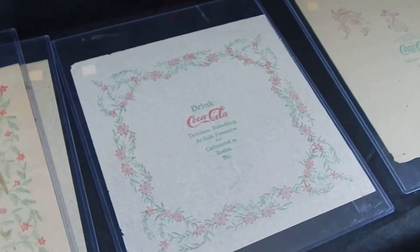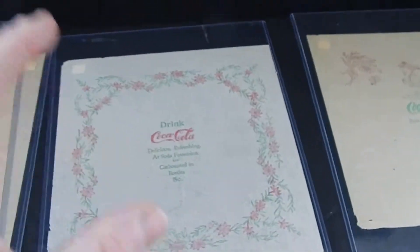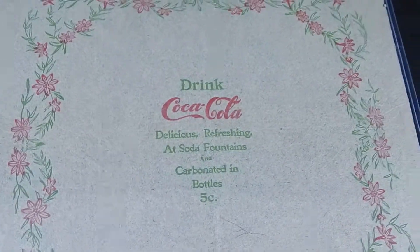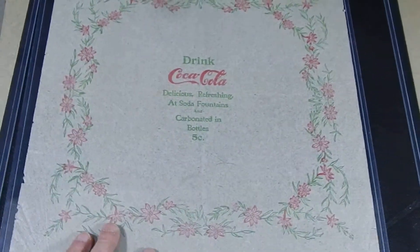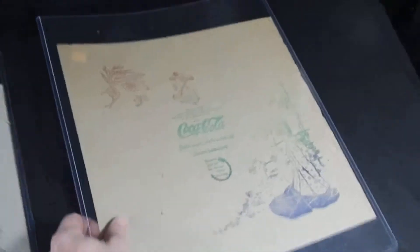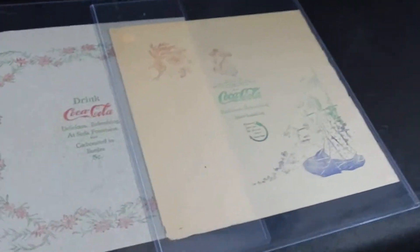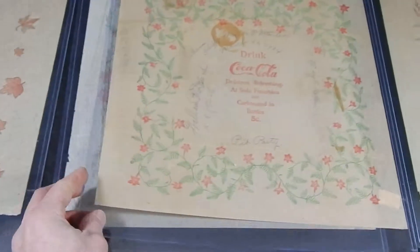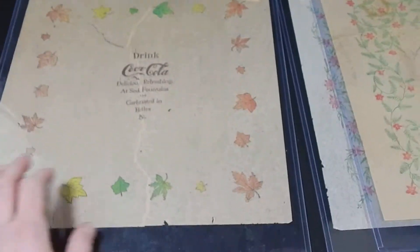Rice paper napkins — very cool, very collectible — and these ones happen to be Coca-Cola. If you ever find them, get them at the price you want to pay. A deal price would probably be about 40 bucks, but you can expect to pay anywhere between 50 and 150 dollars a piece depending on condition and the year.